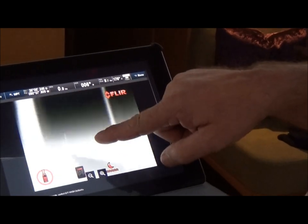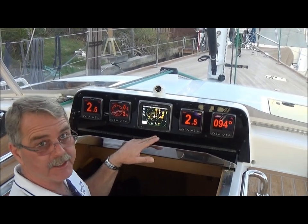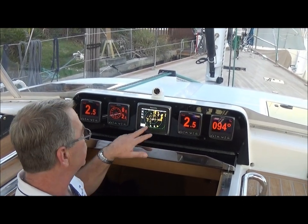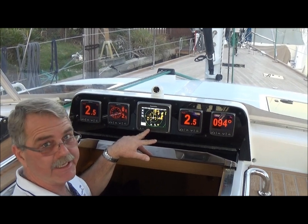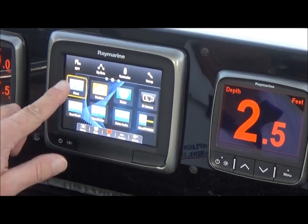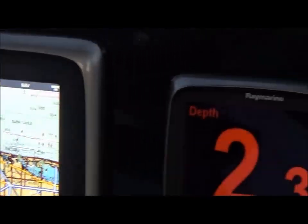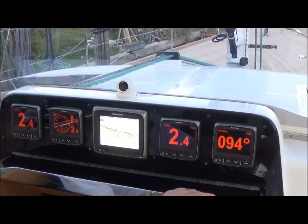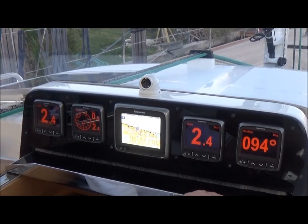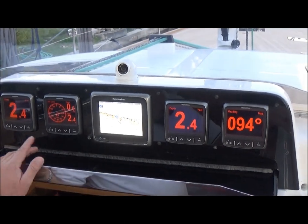By the swipe of a finger on the iPad, you can put the camera wherever you want to point it. We're in the companionway of Redbird now, and there are five displays in the companionway opening. You have a little A7 display here — quite a capable unit. You can pull up chart plotter, radar, and the IR camera; everything can be displayed on here. You also have four I-70 multi-function displays to show data — typically depth, speed, and wind above a companionway.